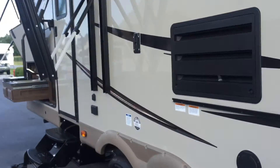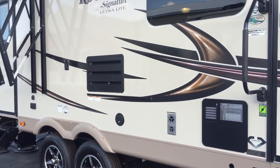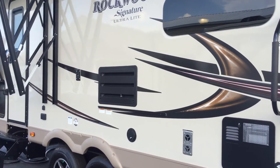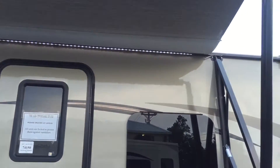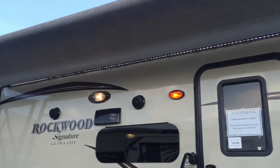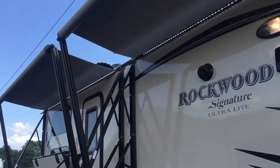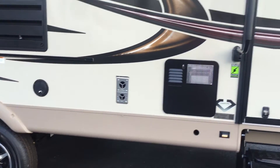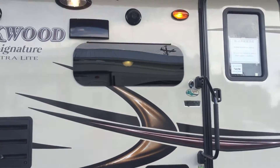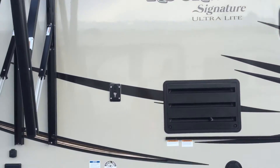Going outside, you can see the Signature badge right there. It has high gloss champagne-colored fiberglass on the sidewalls. There are two awnings — literally almost the entire length of the unit — with LED light strips on both. Both awnings have metal-wrapped shielded covers. The unit also has aluminum wheels, a six-gallon gas-electric water heater, tinted frameless windows, outside speakers, and a TV hookup.